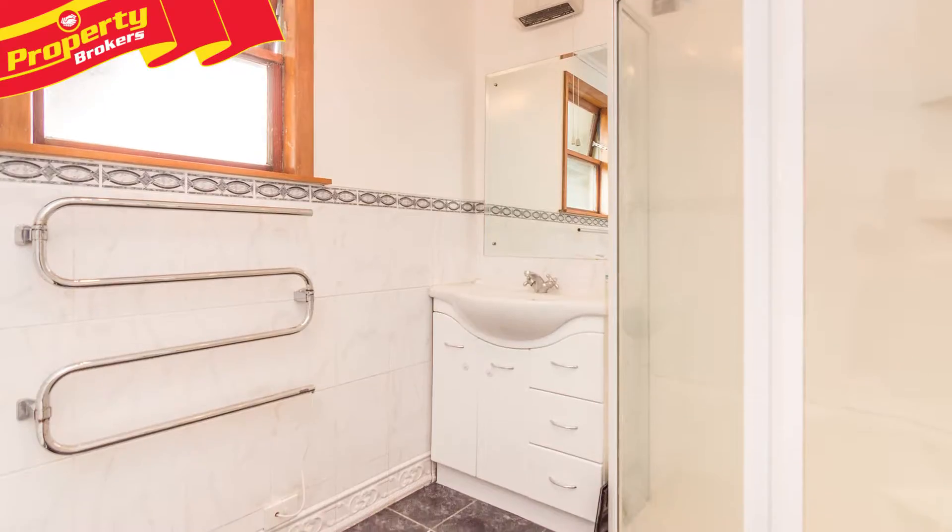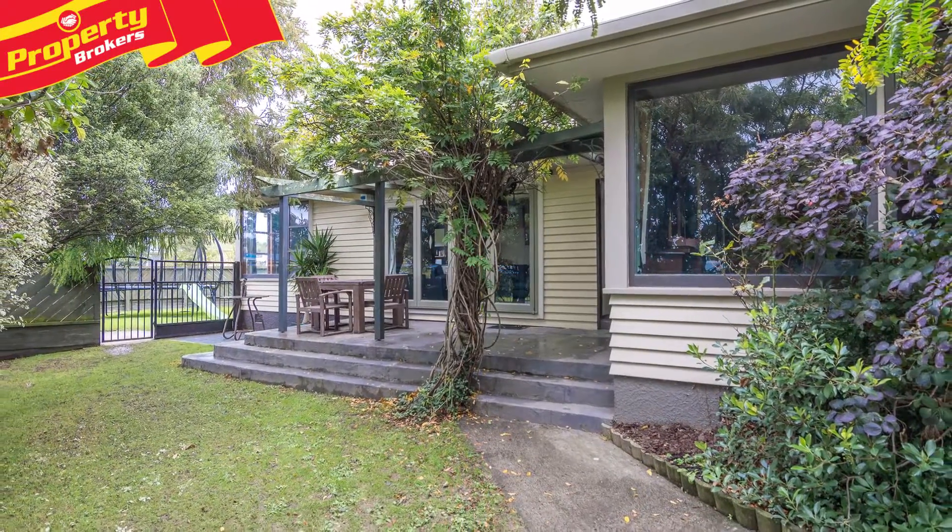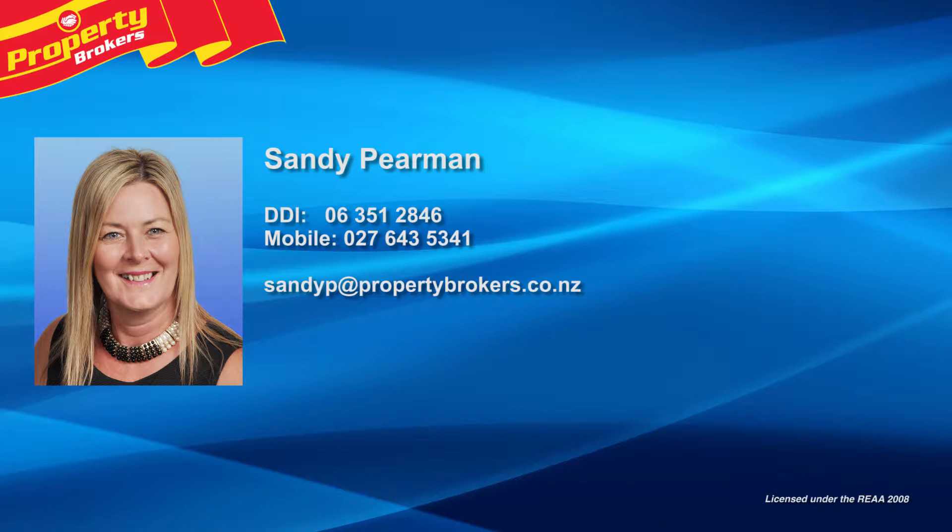Invest in your happiness now and call Sandy today to arrange your private viewing. Sandy Pierman at Property Brokers Palmerston North. Call Sandy anytime on 027 643 5341.